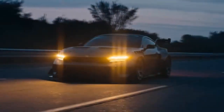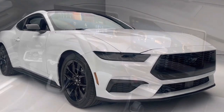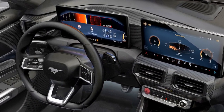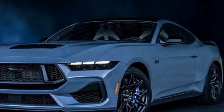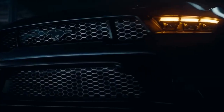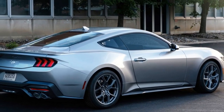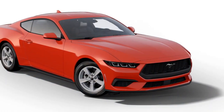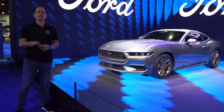At the core of the Mustang EcoBoost's performance lies a turbocharged 2.3-liter four-cylinder engine, producing a robust 310 horsepower and 350 lb-ft of torque — shattering the preconception that a smaller engine equates to lackluster performance. The magic of turbocharging comes to the fore as the forced induction system compresses incoming air, resulting in improved combustion efficiency and greater power output. Launching from 0 to 60 mph in approximately 5.5 seconds, the car puts its power down efficiently and propels itself with authority.